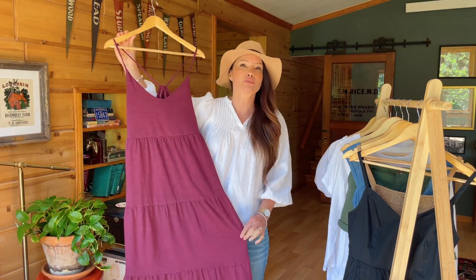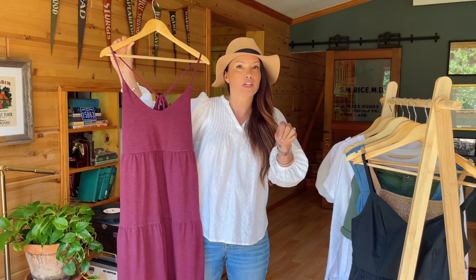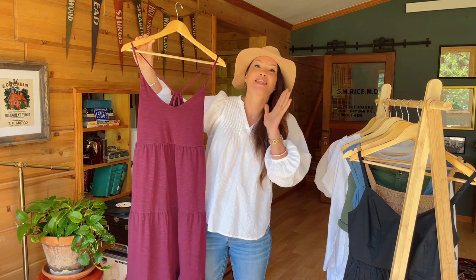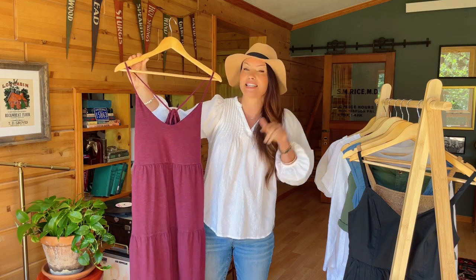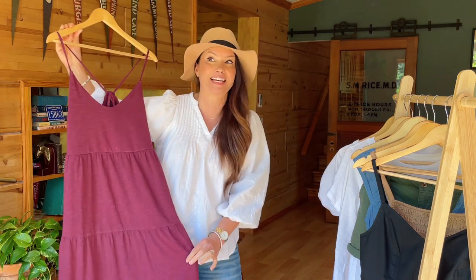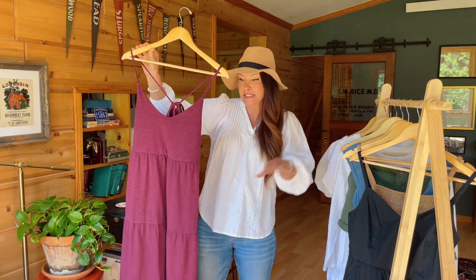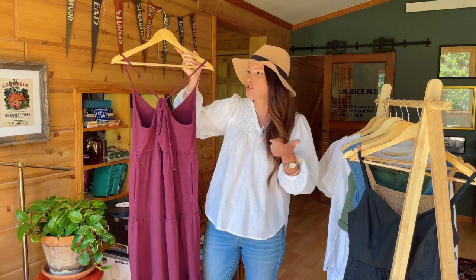Truth be told, on the website this was showing as a really deep true burgundy, which I was so drawn towards. In person - and hopefully on camera it's showing up true to color - it's actually a deep purple. But I've got to tell you, I love it. This dress - I put it on and was like wait a minute, this has to be like a cotton modal blend, and it's not. It is cotton with a touch of spandex, but I have never felt anything like this before. It is stunning on, it just has this beautiful weight to it that feels so luxurious. You have those spaghetti straps, you have the tiered skirt, and this is a mini length.